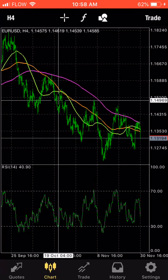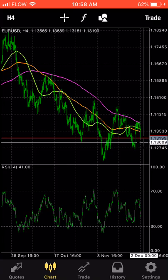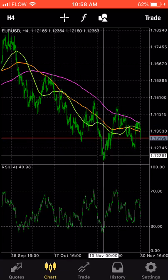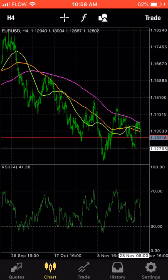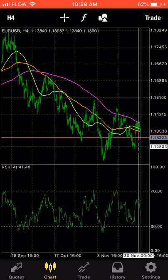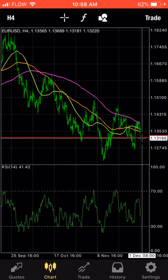It looks like it's starting to turn around for a move up. All the way down we've been getting lower highs and lower lows, signifying a downtrend. However, for the first time we had a higher low. It went up and tested the 200-day moving average, got rejected by the 200-day of course, and it's coming back down here. I'm going to be looking very carefully to see if we set another higher low.